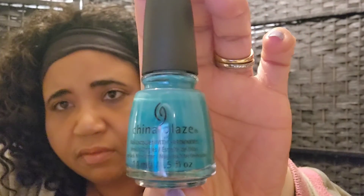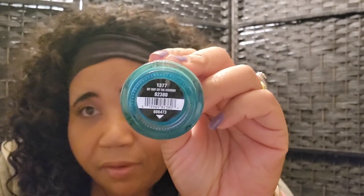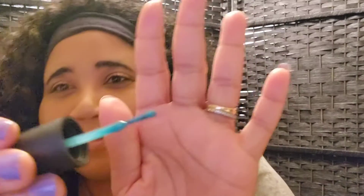The next one is a green turquoise type of color, and the name is 'My Way or the Highway.' I love these little names — they're cute. I didn't need turquoise, but hey, it's China Glaze, so I got it.